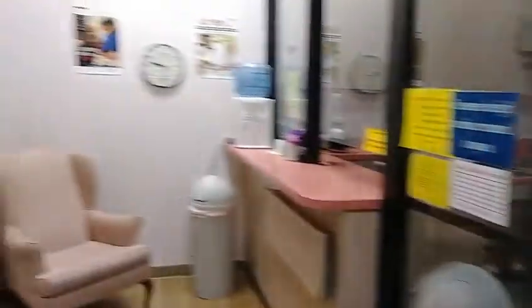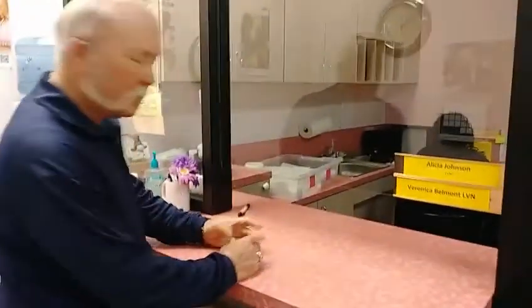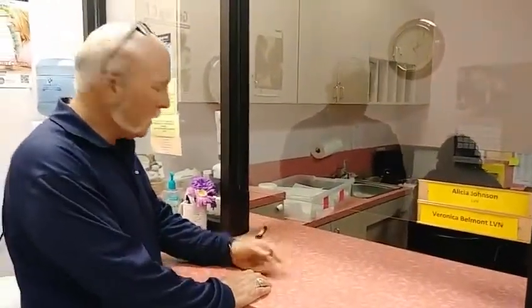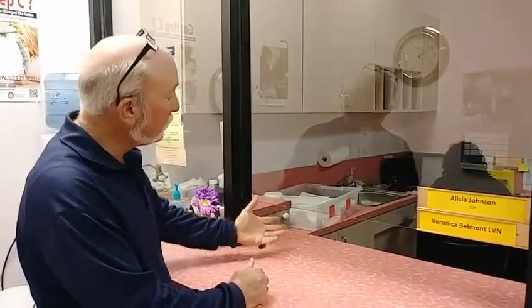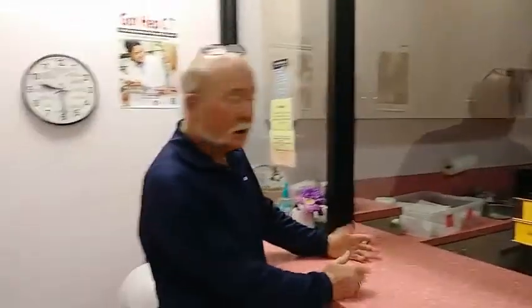Alicia is one of our nurses. Patients come up to this counter, bring that little white sheet of paper with their patient number on it, give it to Alicia or whoever the nurse is at the time. They compare that with the chart to know what medication to give them and at what dosage. When they're done they go out this way.